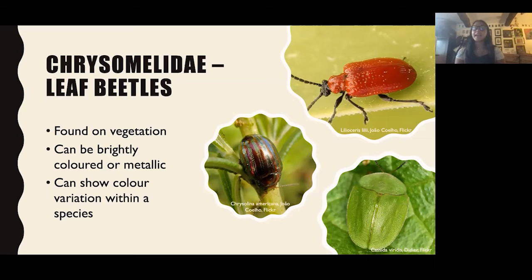Then we have the Cassidinae beetles — specifically Cassida viridis, the tortoise beetle. These are really cool: they're able to flatten themselves against a leaf if threatened, so birds can't lift them off. You can find them on plant stems. The larvae are really weird-looking — they actually cover themselves in their own faeces to deter predation, which is strange but interesting.